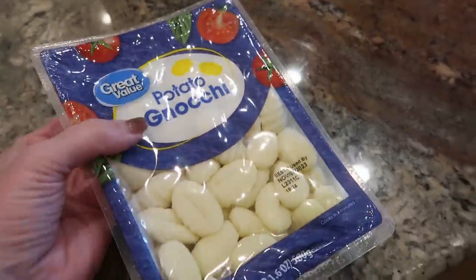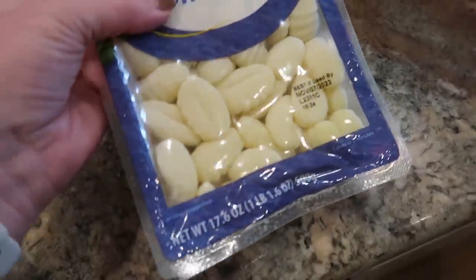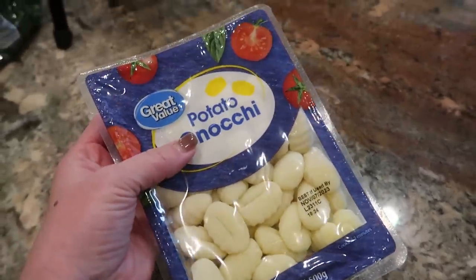I almost forgot the gnocchi — I'm using a pound, or a 17-ounce package, so a little more than a pound of potato gnocchi.